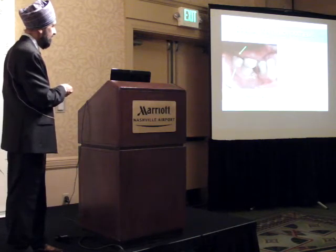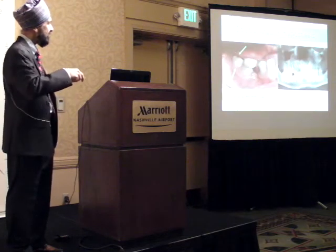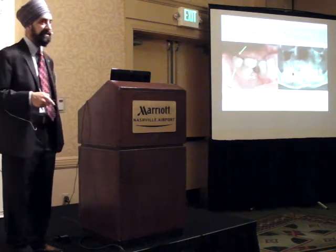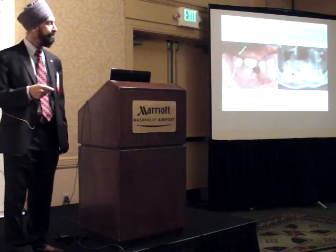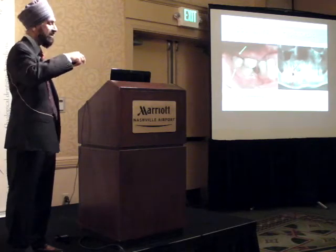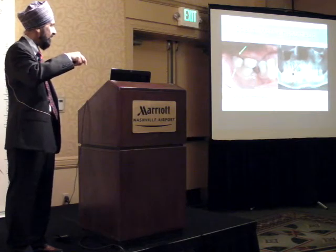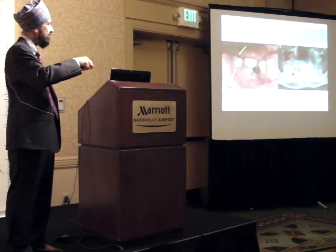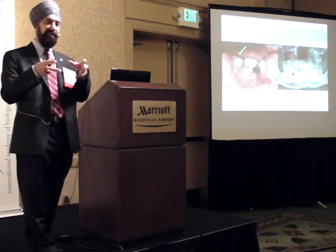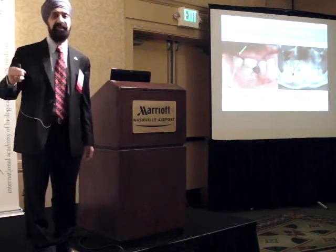Here's an example: there's a missing premolar with a retained deciduous molar. The upper premolar has super-erupted into the space - there's a spatial change and a response. What happens? You start getting pneumatization. As the second and third molars start to erupt, the sinus will remodel into that area - pneumatization.